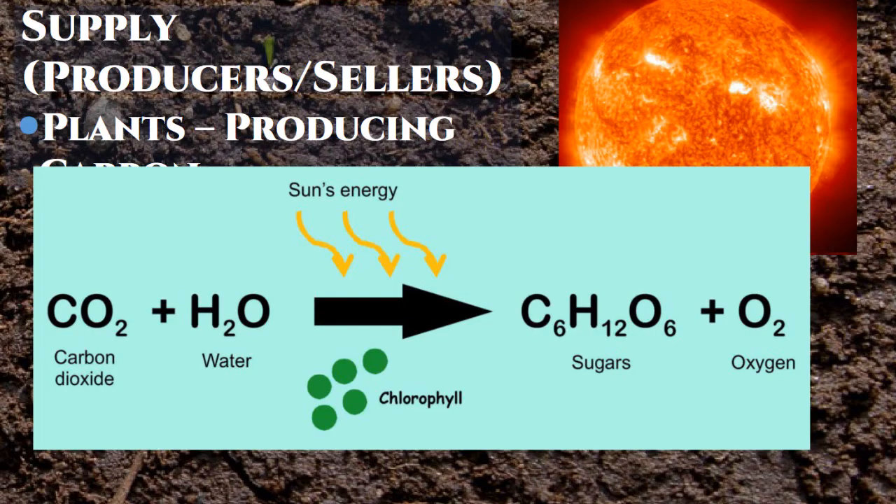Oxygen is a byproduct, but it's very important to us who like to breathe. And this glucose — C₆H₁₂O₆ — is the basis of everything else we're going to talk about today. It does not stay in this simple form; the plant is going to take it as a building block and change it into lots of other things.